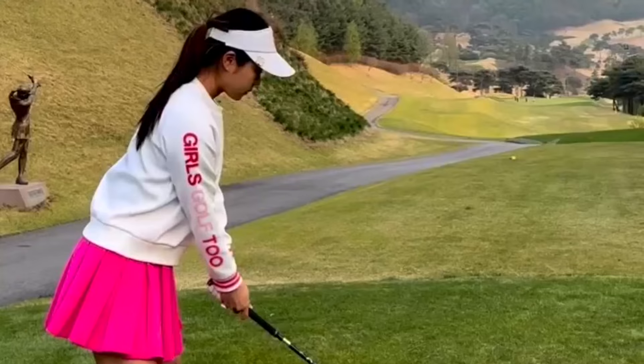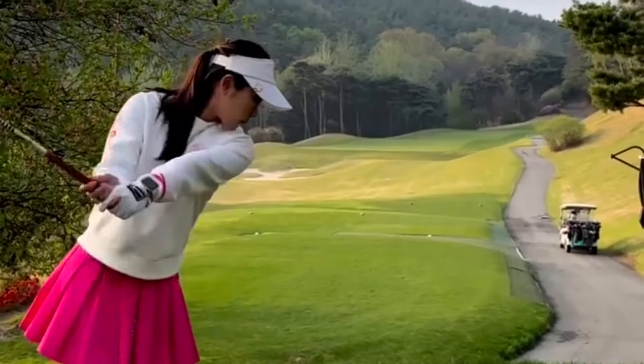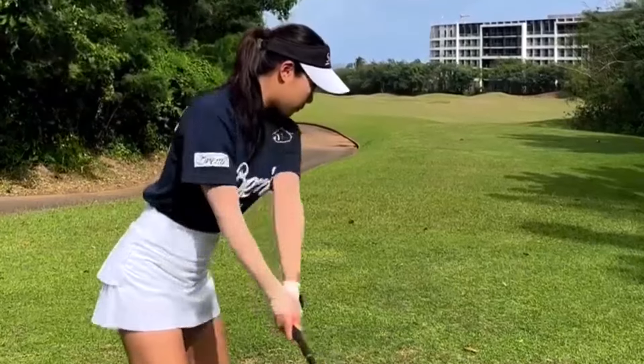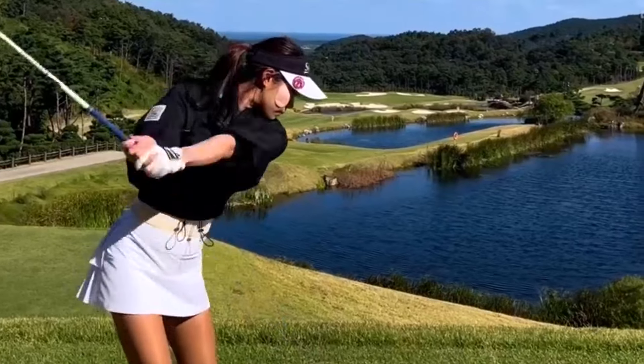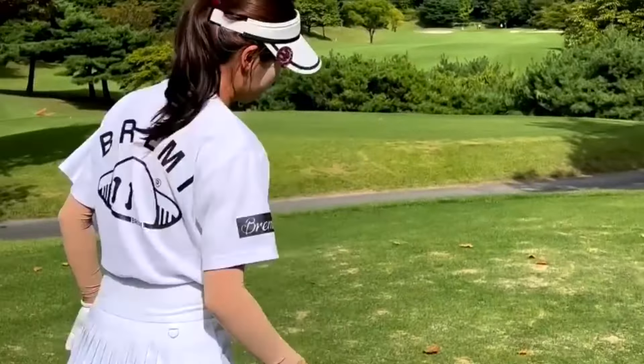The key to a great golf swing starts with the basics: your grip and stance. Make sure to grip the club with firmness but maintain a relaxed grip pressure. Your stance should be shoulder width apart, with your feet aligned towards your target. This will help you generate power and control in your swing.